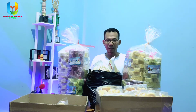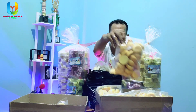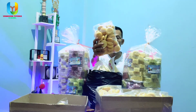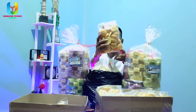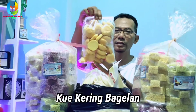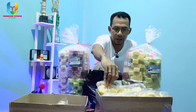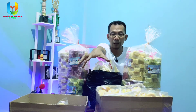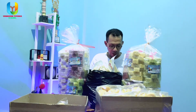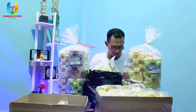Yang pertama, yang paling depan ada dua kotak ini — merupakan bagelan atau kue bagelan kering. Ini kita pak seperempatan, ada dua puluh bagelan. Jadi ada dua kotak, dua puluh bungkus seperempatan. Harganya dua ratus tujuh puluh tiga ribu rupiah.